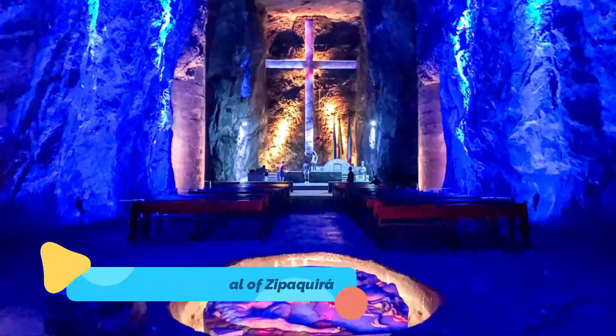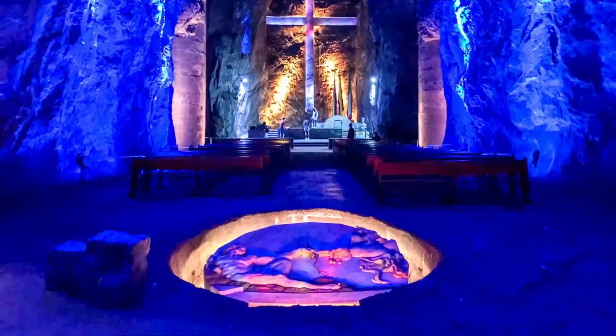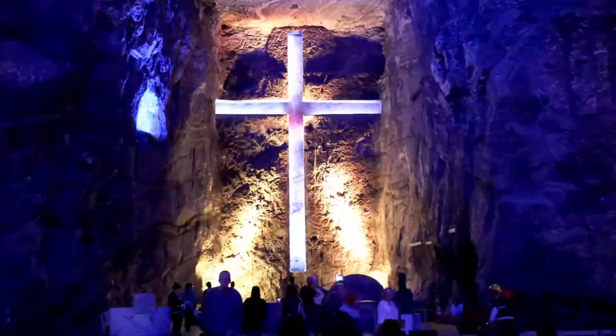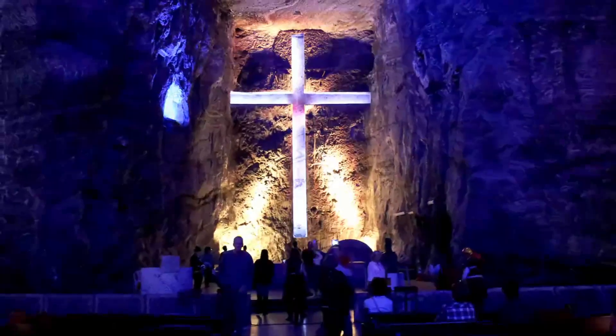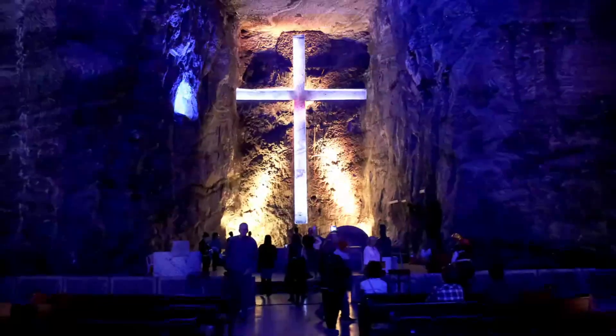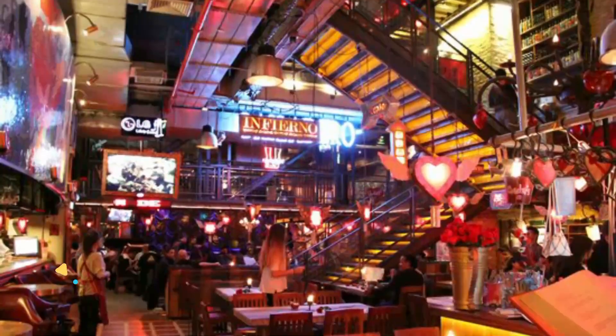Number five: The Salt Cathedral of Zipaquirá. One of the most popular day trips from Bogotá, the salt cathedral is located in the town of Zipaquirá, about an hour outside the city. This whole cathedral was carved deep underground in a salt mine, and it contains alcoves for worshipping and beautifully lit crosses.